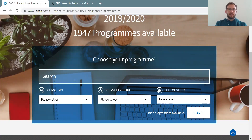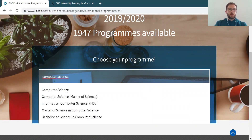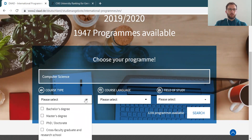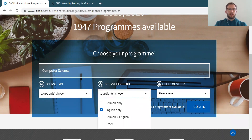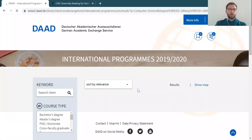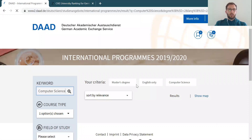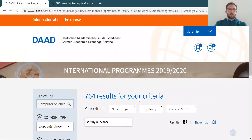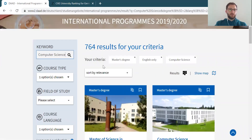Here you can find the DAAD International Programs Database, which lists most of the international programs offered at German universities. Here I would type in 'computer science', select a master's degree, and in this case English, and search. Now it's loading. As you can see, you have 764 results for these criteria.